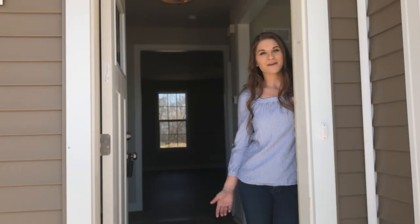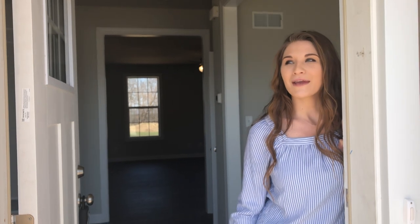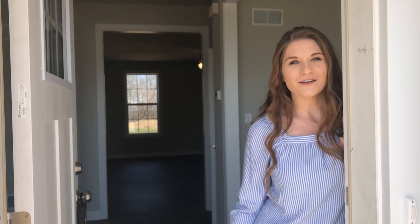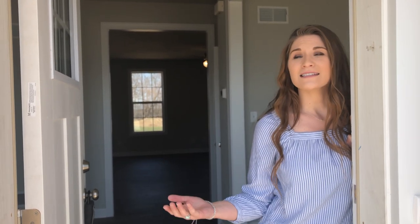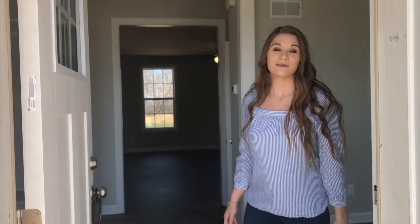Hello, my name is Nicole. I'm with Burkentine Builders and I'm here to show you our move-in ready home located at High Point South. This is our Chesapeake model home. It does have a craftsman exterior, so I'd like to bring you in and show you around to give you a little bit of a sneak peek.